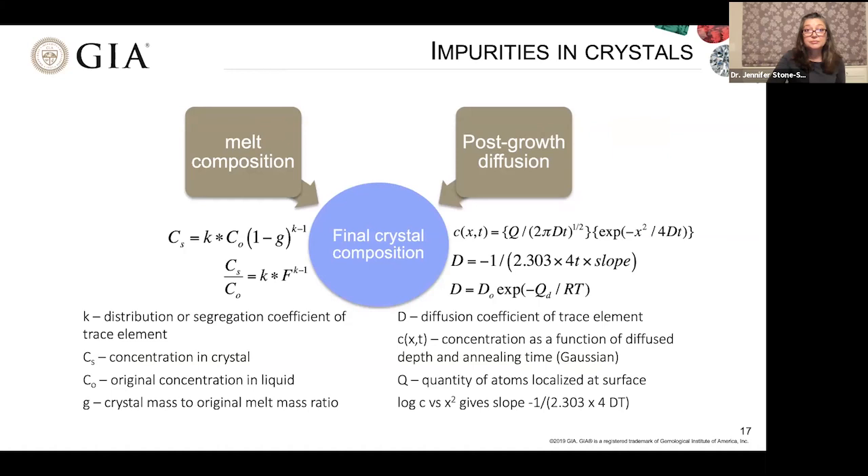Let's step back to the history of laboratory-grown gems. The first synthetic ruby was realized by Marc Antoine Gaudin back in 1837. However, there was no commercially available laboratory-grown ruby until Auguste Verneuil, using the flame fusion method, filed his patents and started production. In fact, production began in France with Hran Deja Viridijan, who started a factory in France and then moved it to Switzerland about 10–15 years later.